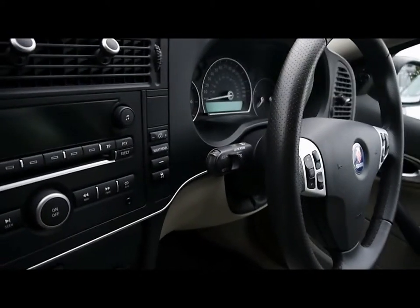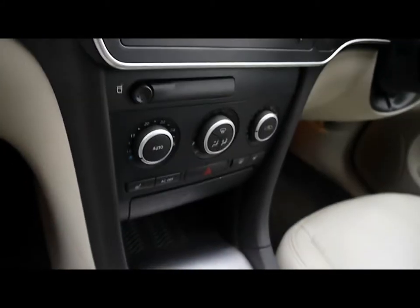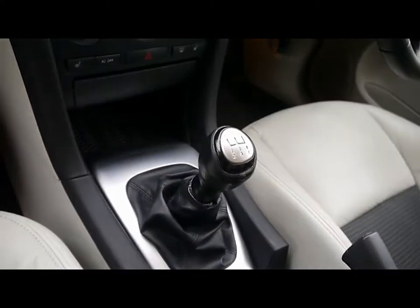There's cruise control, a CD radio with auxiliary input, dual zone climate control, and a six speed manual gearbox.